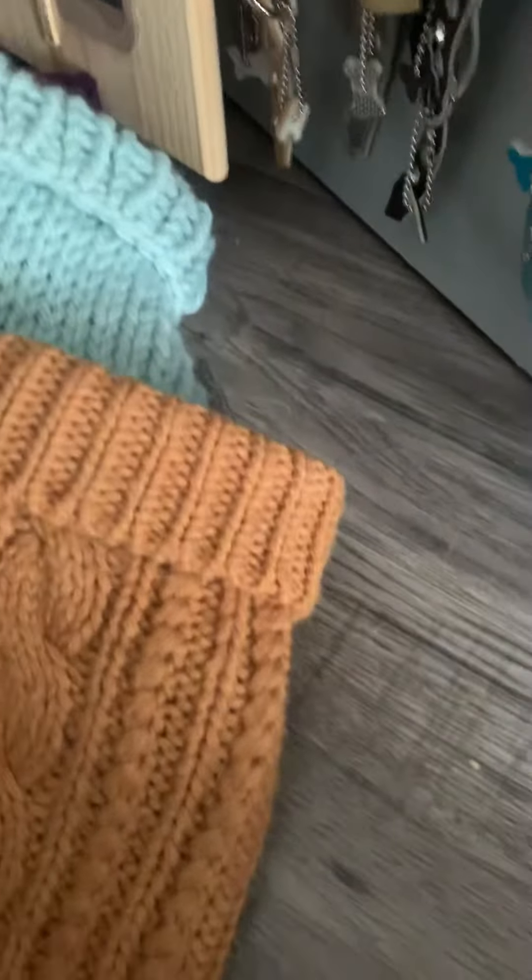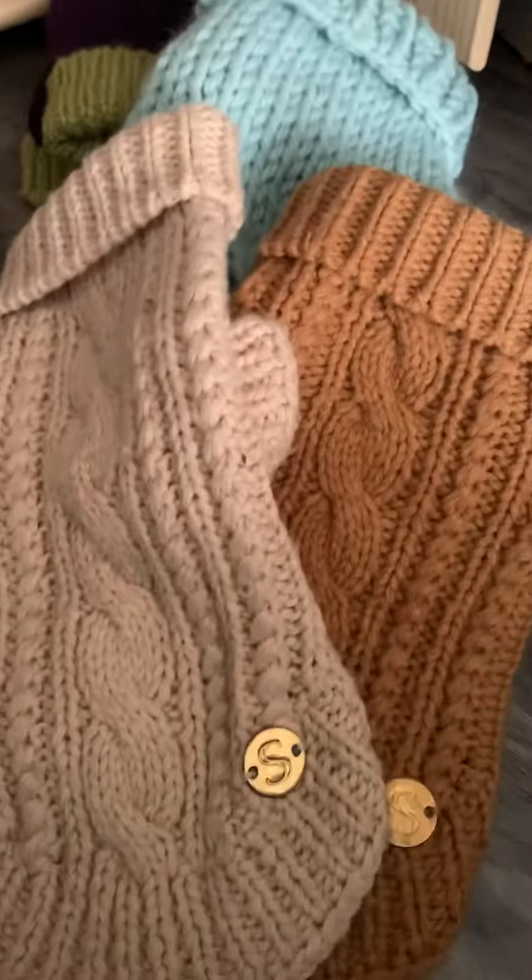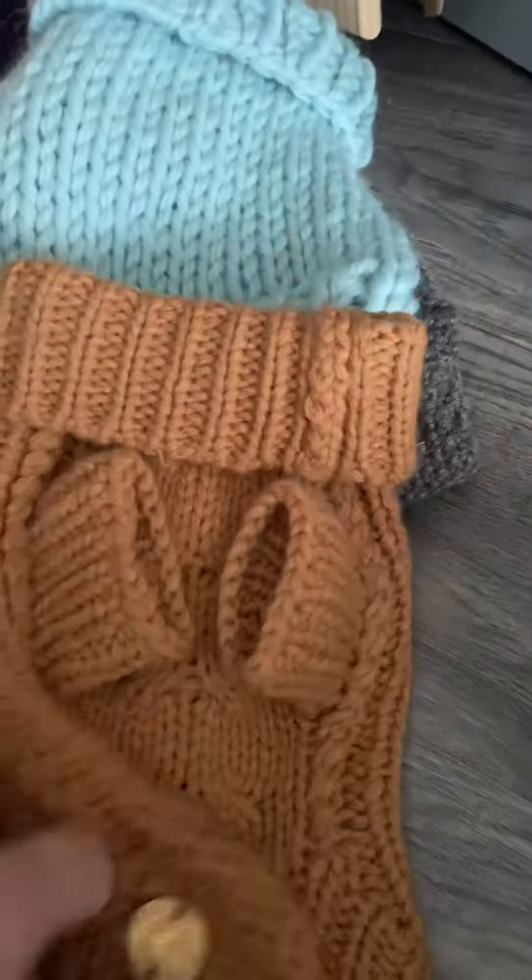What other ones have we got? We've got these two which I've got from Rock Dog Limited. These are Sebastian Says, and they are beautifully made and so, so soft.